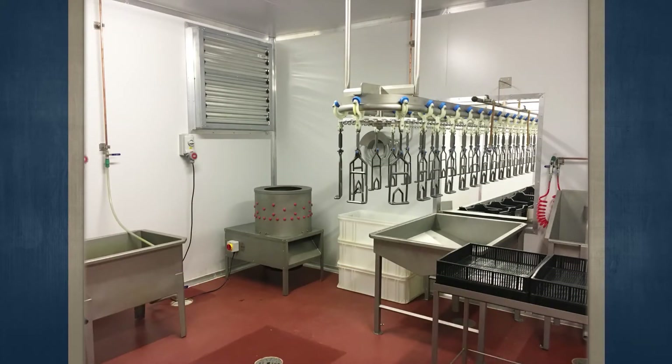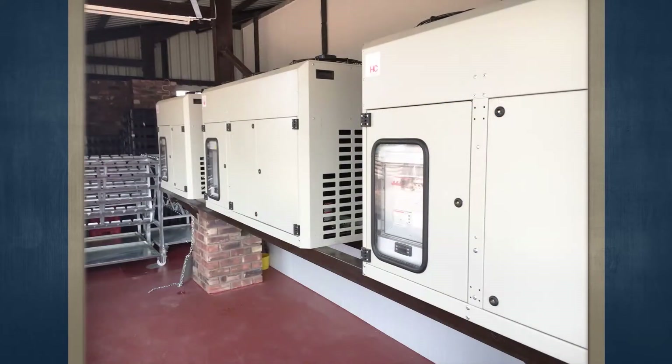The first business is a chicken farm with six fully equipped chicken houses, each with a capacity of 1,500 chickens.